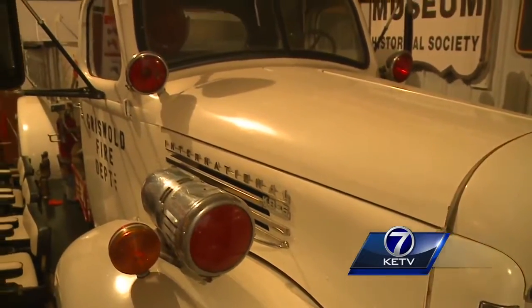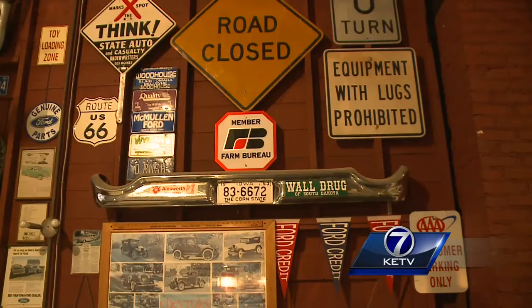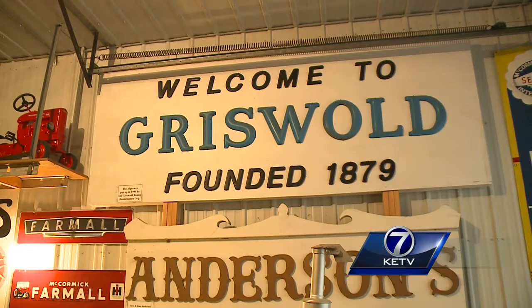But Rush's farm display is more than just a museum to machines. It's a tribute to a small Iowa town and the farming community that built it.